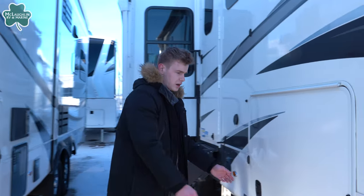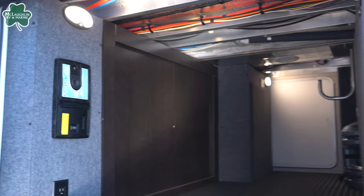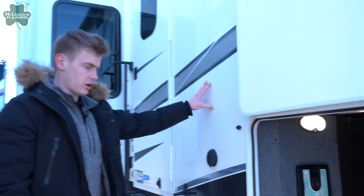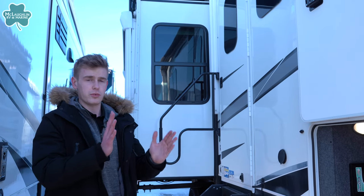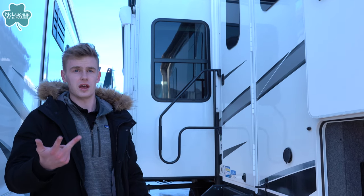Off to the other side here is your pass-through storage. Jayco does a nice job with their drop frame to give you that extra storage underneath your bedroom above. You're also going to notice on the sides, the fiberglass is going to be laminated. They do 14 tons of pressure on each side to make the adhesive and the glue stick together through the fiberglass, the insulation, and the interior walls.